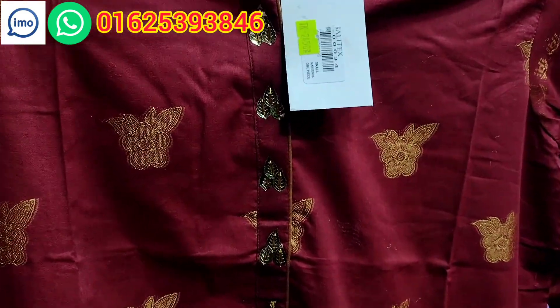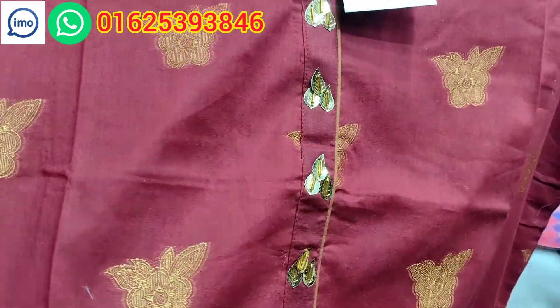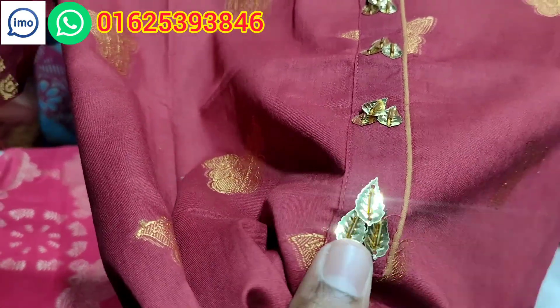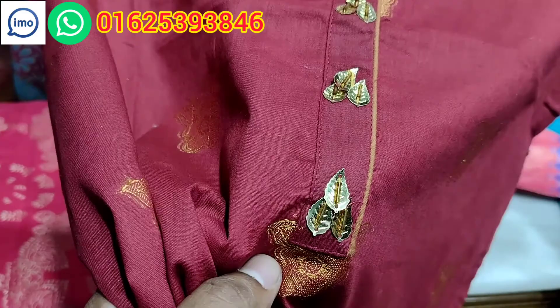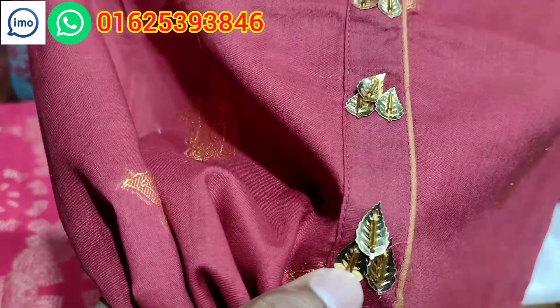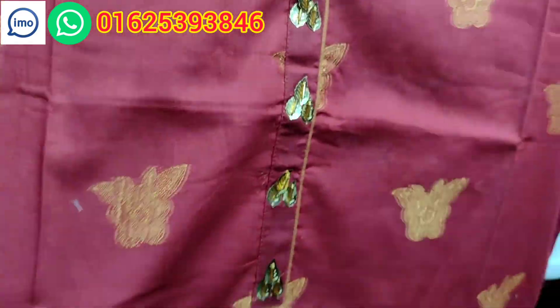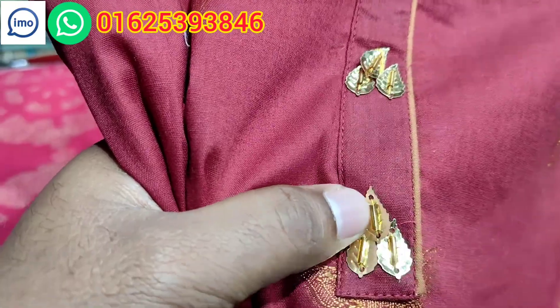It's a color combination. The tersel style is very good. It's a unique tersel — I've seen the tersel for the first time. These colors are very good.